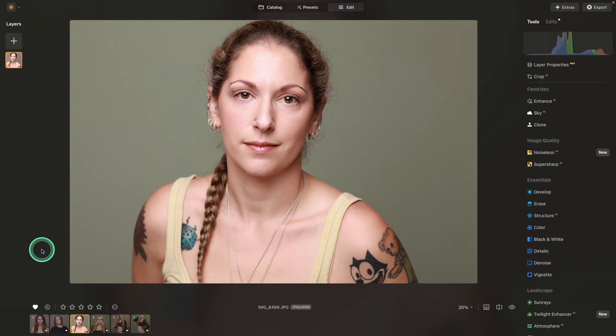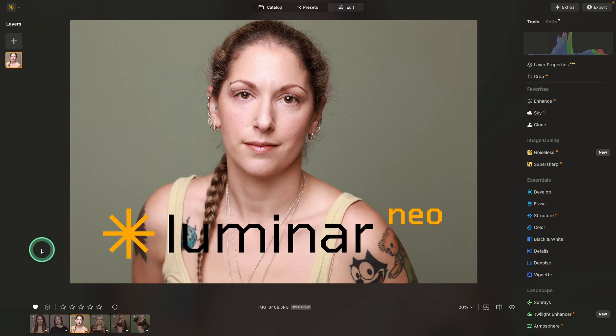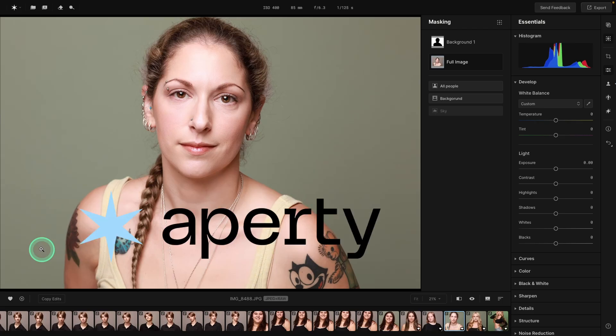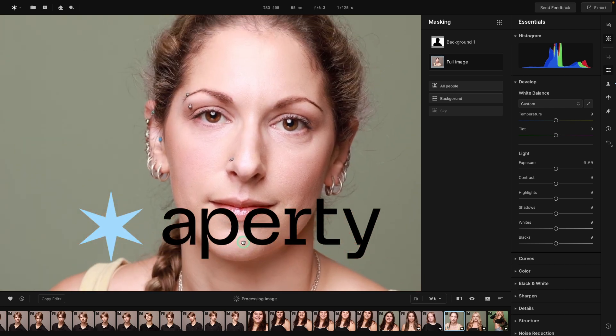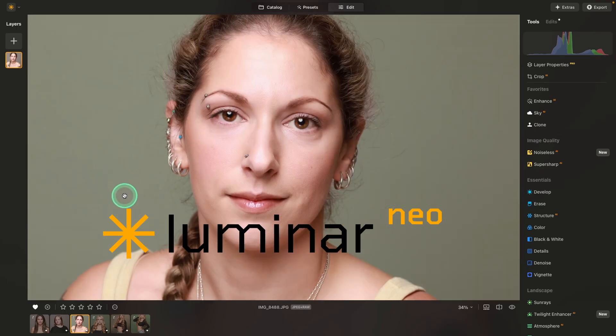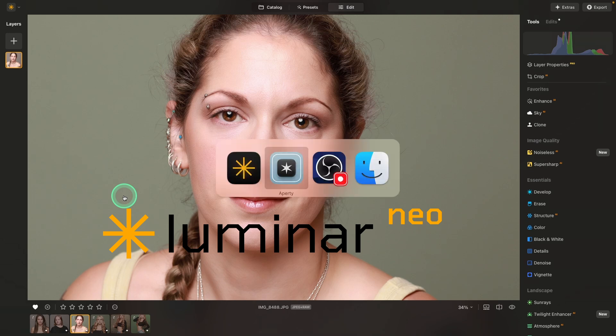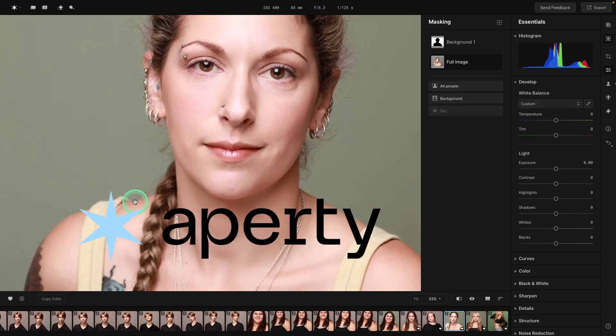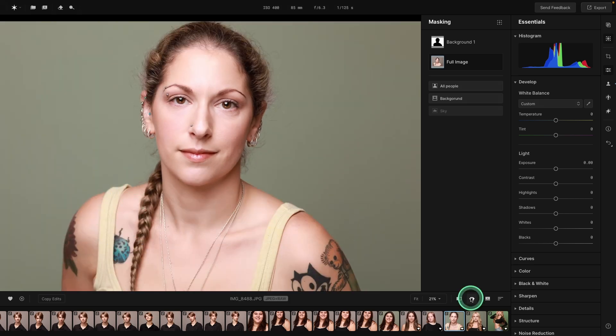Let's take a look at this image. Right now we are in Luminar Neo and we'll switch over to Aperty — you'll see the results are very similar. Both programs doing a very nice job, but right now we're dealing with somebody who has a very nice skin complexion. It's a very basic retouch edit. Let's look at some areas where Aperty excels and some where Neo excels.